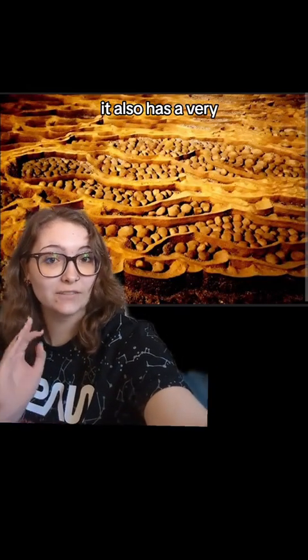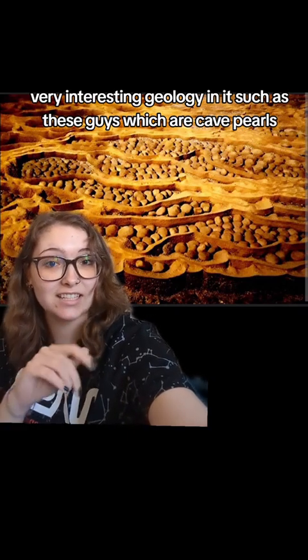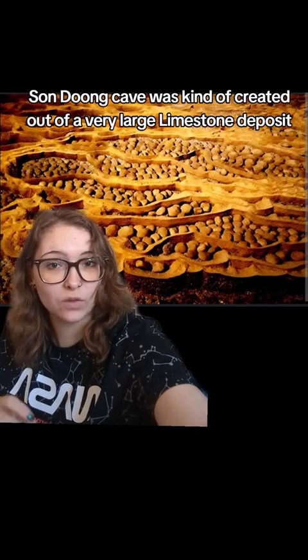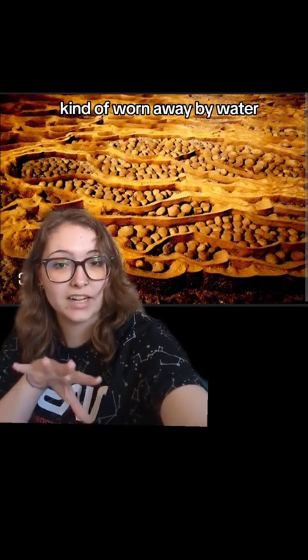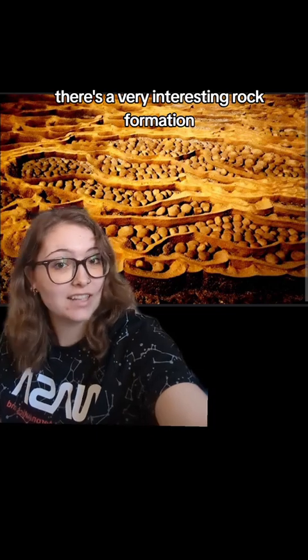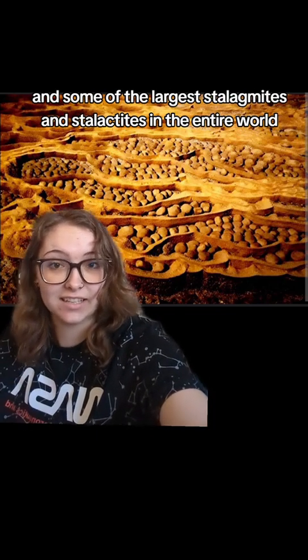Son Doong Cave also has very interesting geology, including cave pearls. Since it was created out of a very large limestone deposit worn away by water, there are fascinating rock formations, including some of the largest stalagmites and stalactites in the entire world.